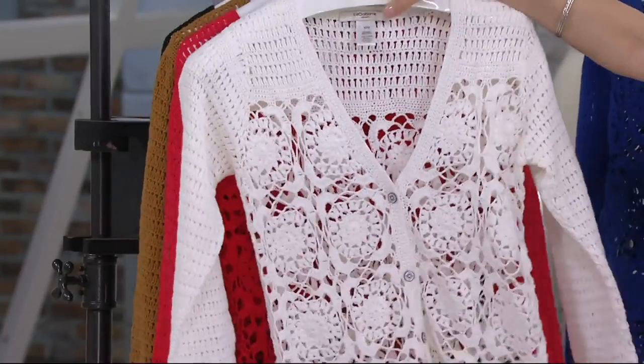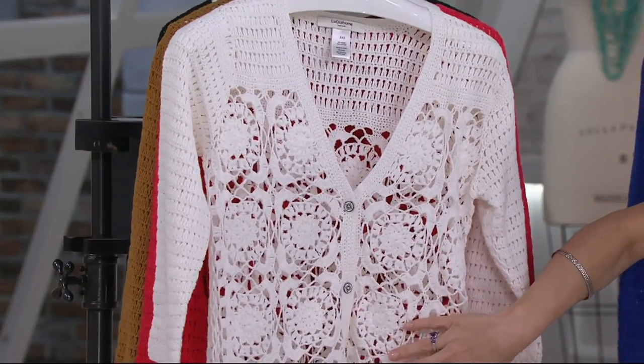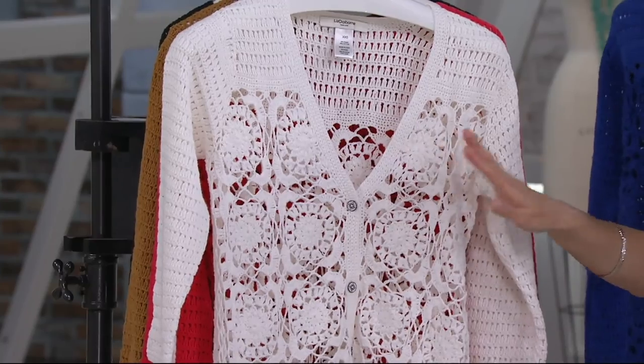Here we have it for you in the white. Beautifully done — this is just a classic, classic piece that will look great over just about anything you choose.